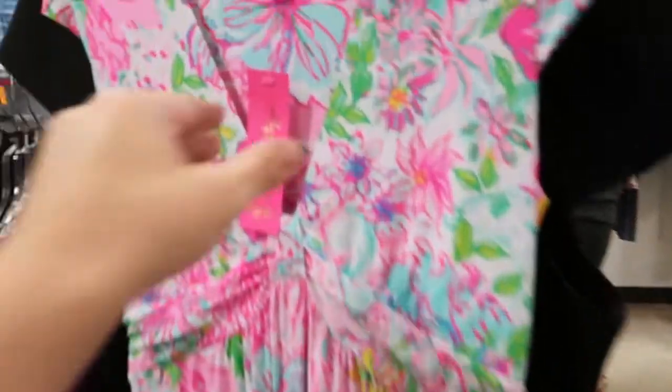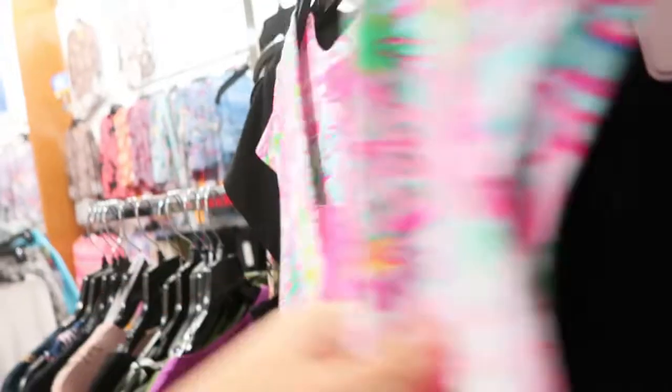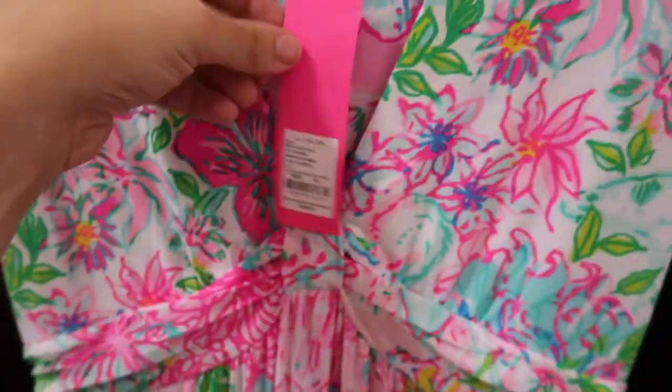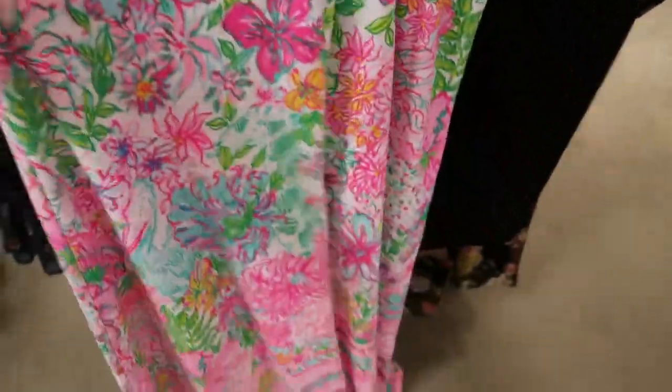In the Lucky Finds section they have a Lily Pulitzer dress. I don't see the price on it — it just says $228. But it's a pretty maxi.